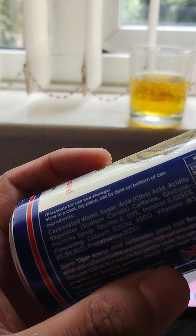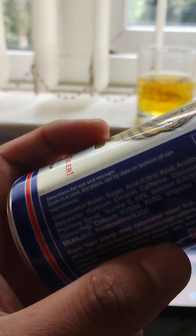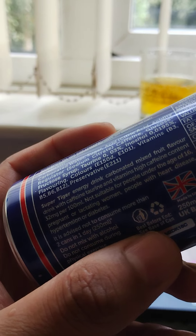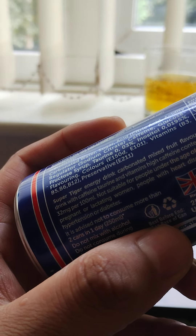Ingredients: carbonated water, sugar, caffeine, glucose syrup, and e-numbers. Tiger Energy Drink — carbonated, mixed fruit flavour drink with taurine, vitamins, and high caffeine content.